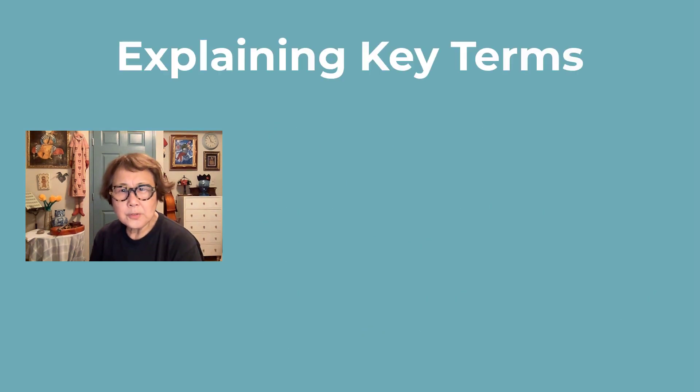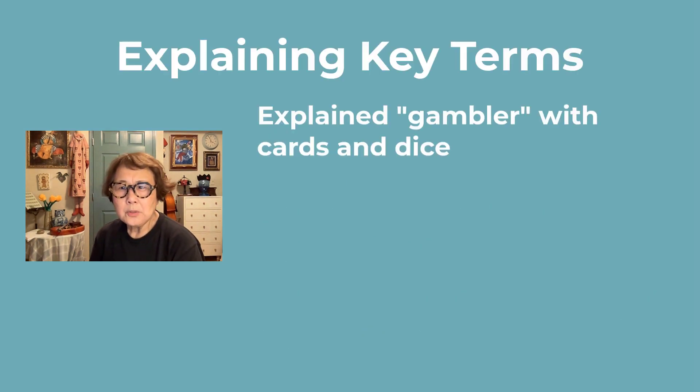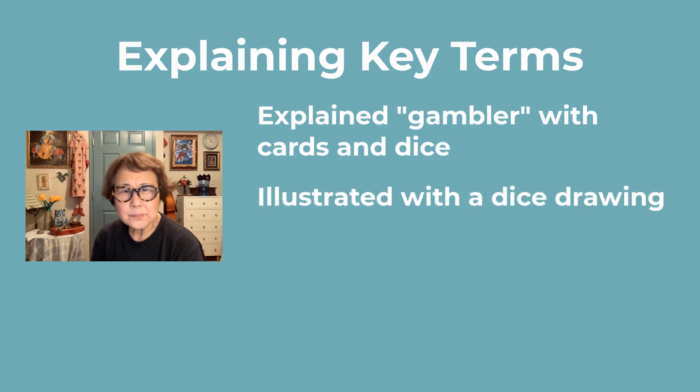First, I introduced and explained the term 'gambler' using words like cards and dice, and illustrated a dice. In Japan, we also use the word 'gambler,' which is easy for the students to understand because it's a loanword from English.